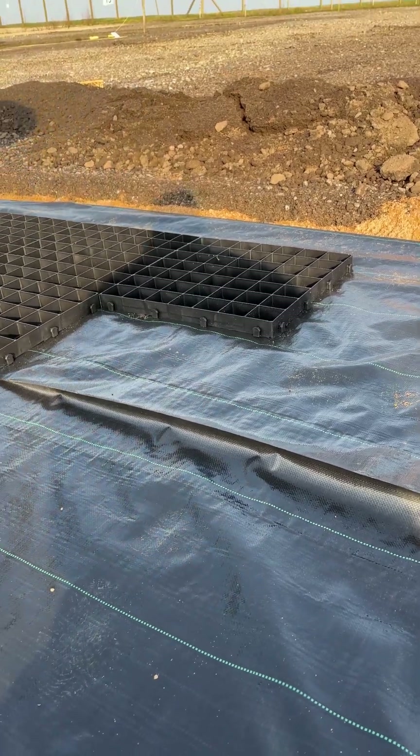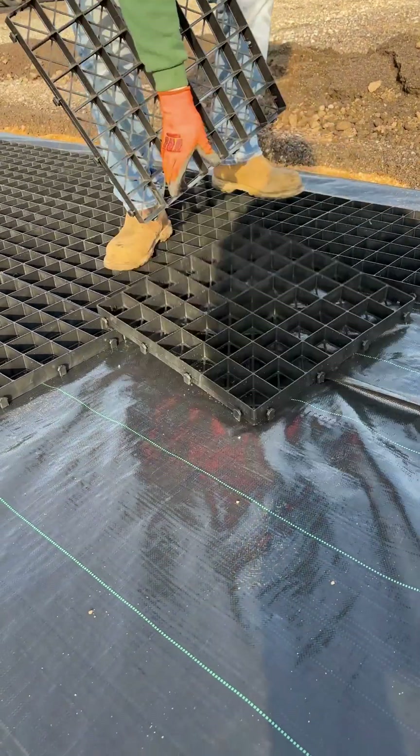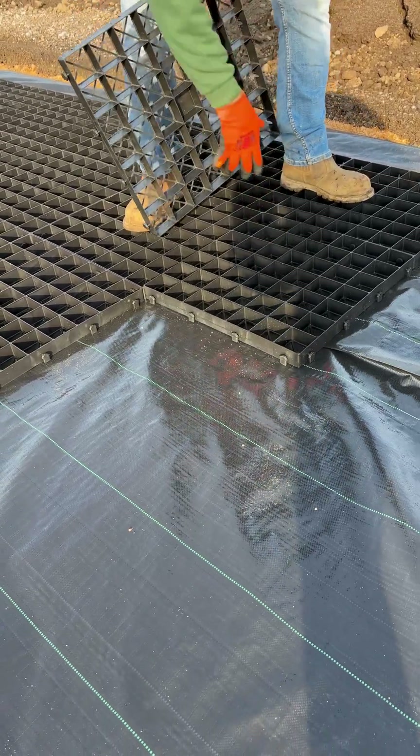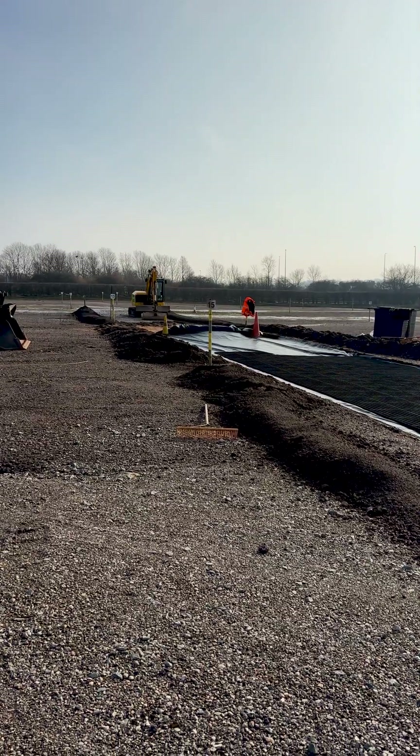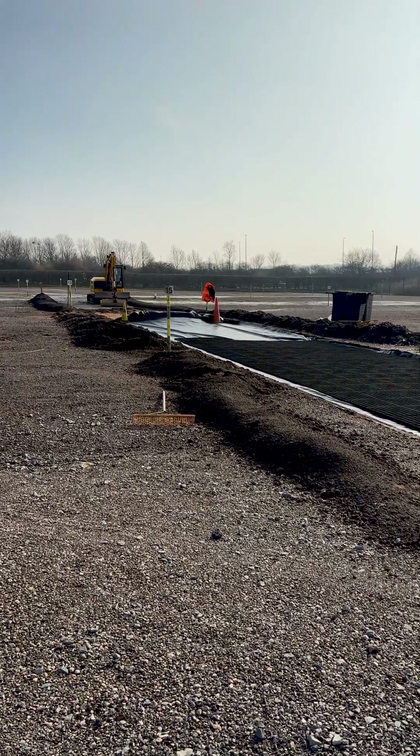With only a little ground prep needed, Andrew's team lined the existing compacted sub base with sand from Breeden, just four miles up the road, before rolling out the permeable membrane and connecting up the grids. The finished surface was made up of road planings recycled from the runway itself.